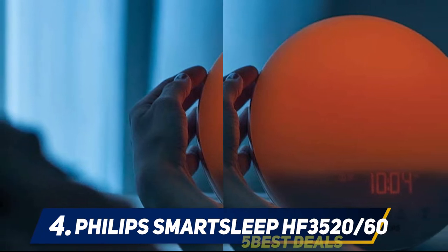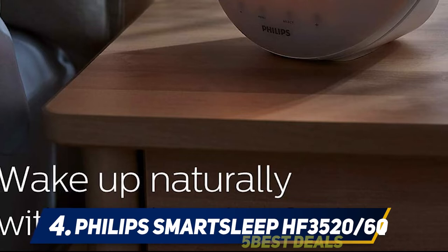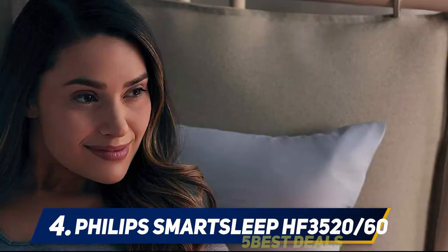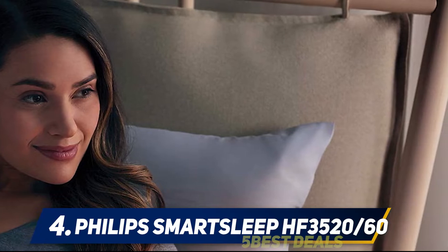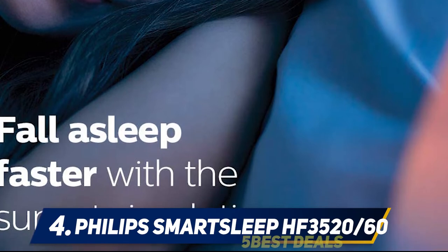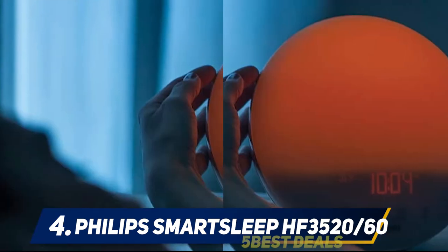The Philips wake-up light is a standout due to its high levels of customization. The clock offers 10 different brightness settings up to 300 lux to accommodate sleepers with different light preferences, as well as a dimming sunset function that helps users fall asleep more easily. The sunset duration is also programmable from 20 to 40 minutes. The sunrise setting transitions from red to orange to bright yellow.